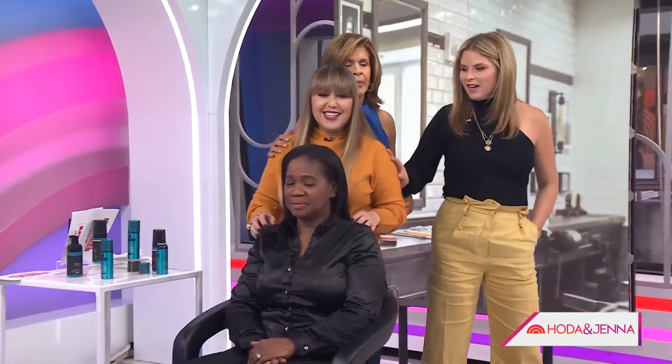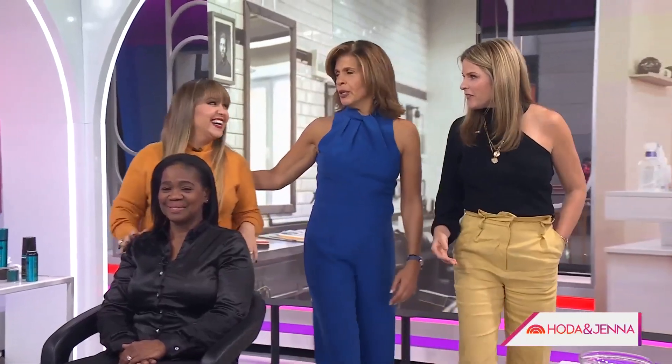Rita is Bobby Thomas' hair guru and does Savannah's hair as well. Now let's move on and talk about manicures with Tom.